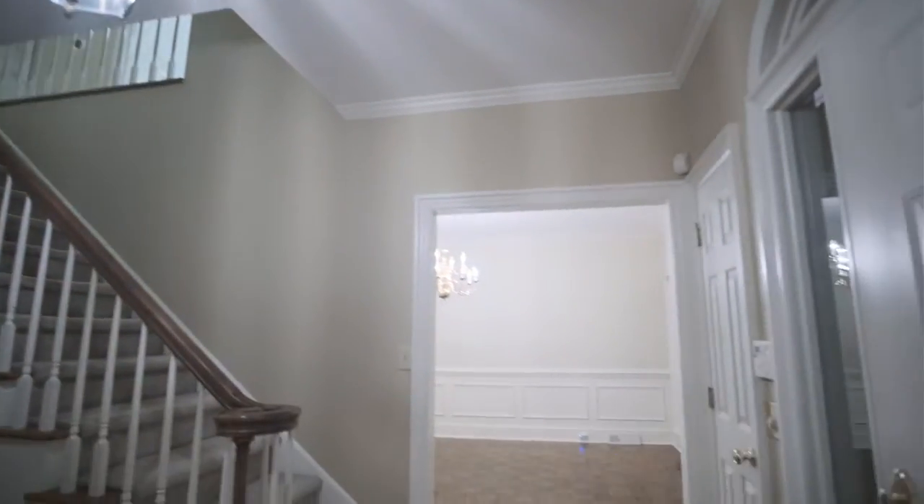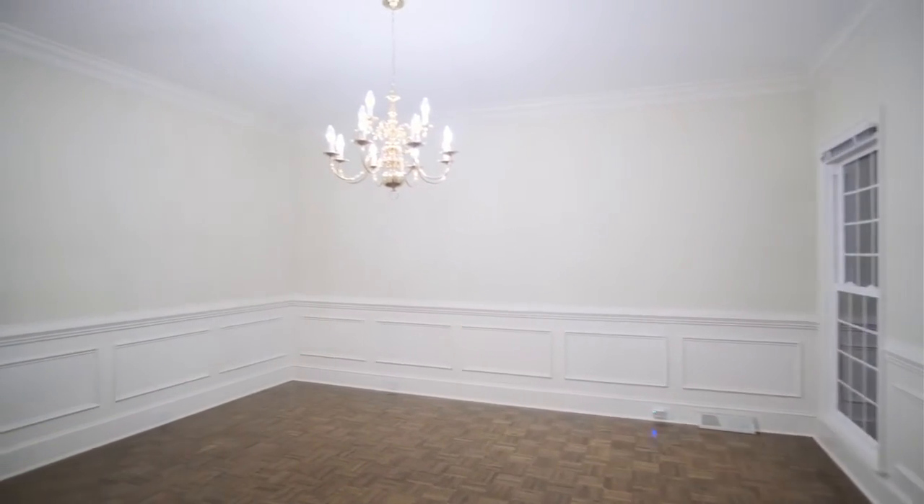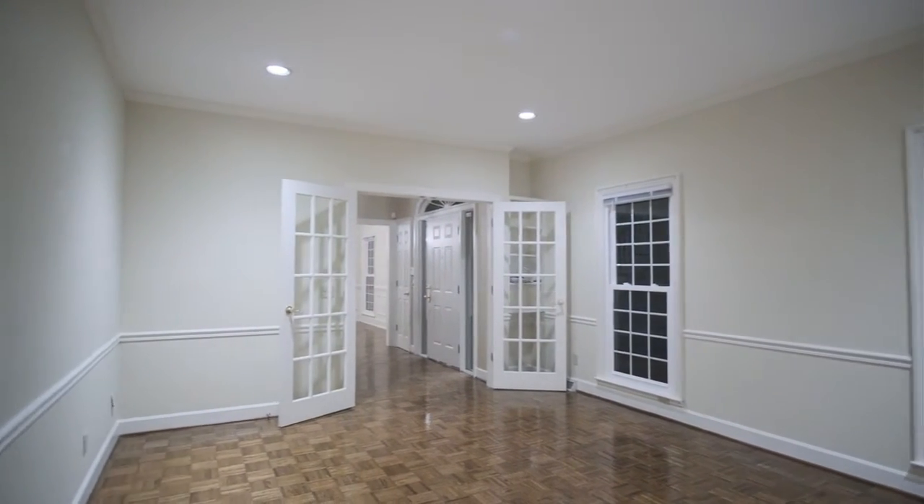This home is in the sought-after Hounds Lake community. This residence sits on a level lot with mature plantings and offers the perfect blend of classic charm and modern comfort.